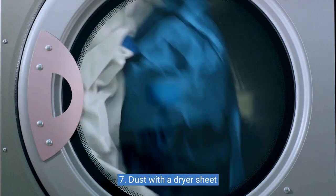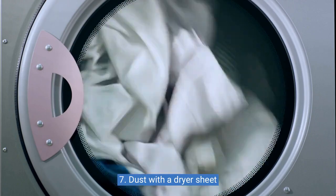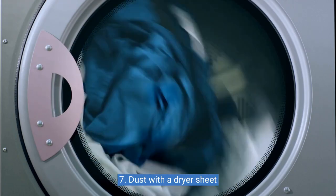Seven: dust with a dryer sheet. The fabric softener in the sheet will leave a subtle scent and a static-reducing coating on surfaces, making it easier to keep them dust-free for longer.